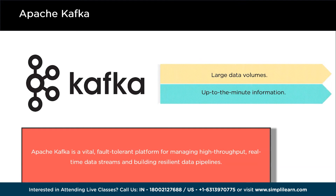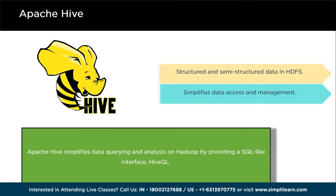Next big data technology in 2024 is Apache Hive. Apache Hive is a helpful tool that makes it easier to analyze and query data stored in Hadoop. It provides a user-friendly interface that looks a lot like SQL, called HiveQL, meaning that even if you are not a tech expert, you can still use Hive to work with data in Hadoop. Hive takes the queries you write and turns them into tasks processed by Hadoop's MapReduce. Hive can store all sorts of data — including structured and semi-structured — in HDFS, acting as a bridge that makes this data accessible and easy to work with.